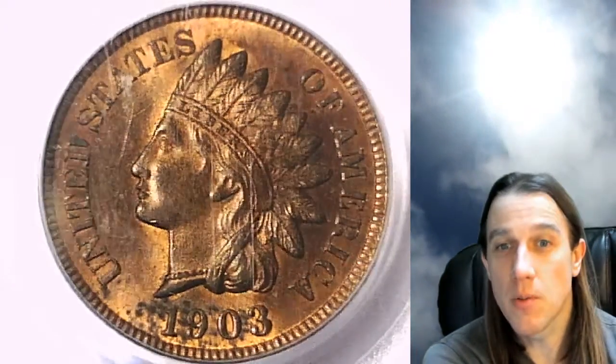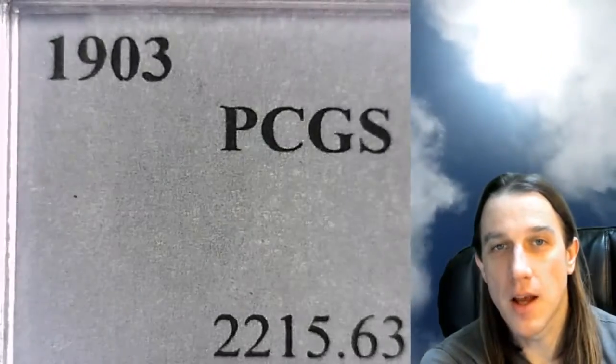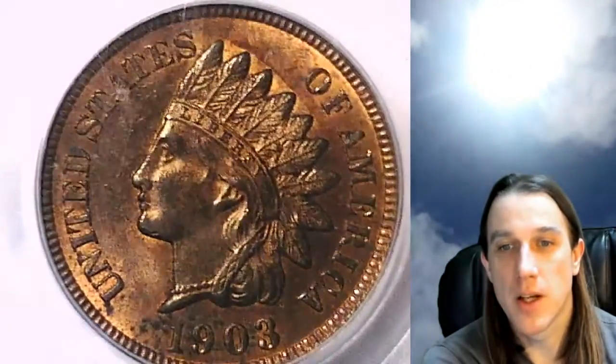Welcome back to Time Traveler's Coin Exchange. The next coin we'll take a look at here is a 1903 Indian head cent. This one has been graded by PCGS and they graded it Mint State 63 Red Brown. We'll take a look at the front and then we can take a look at the reverse.